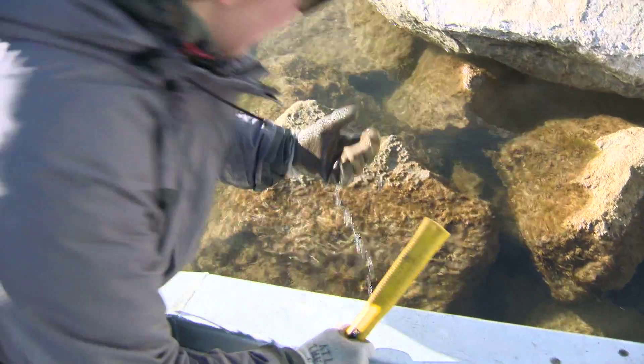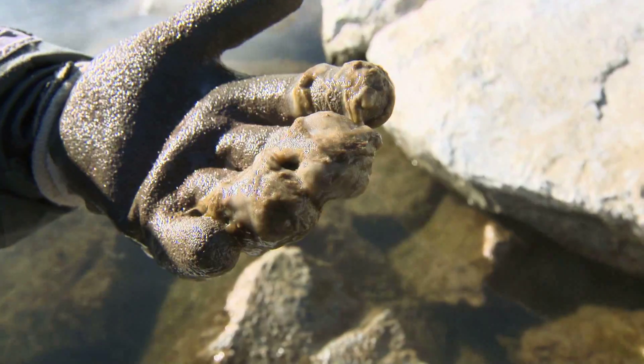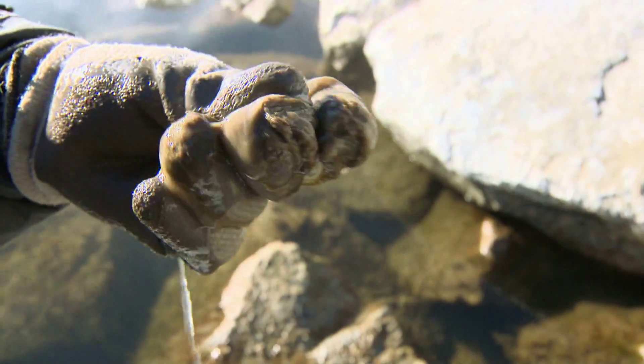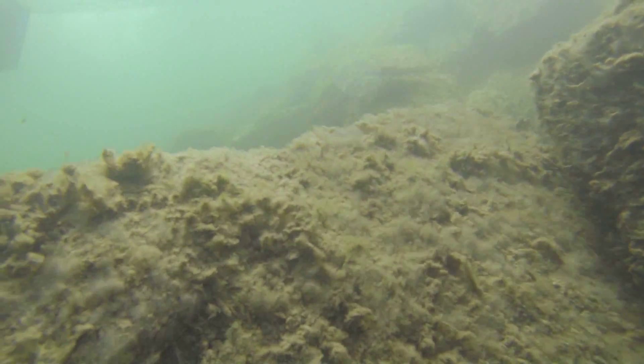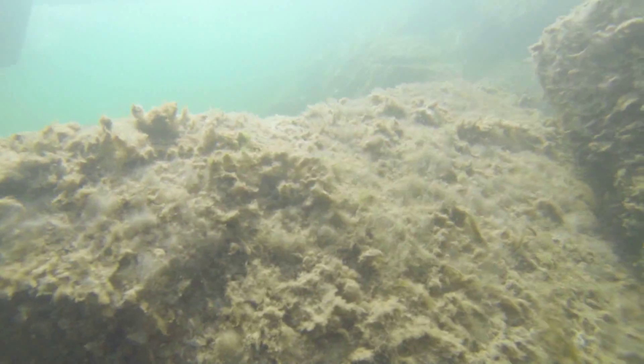Didymo is actually a native species to Montana and Idaho. What we found was that most of the time it occurs in its natural state. So the nuisance mats are kind of a new thing, and that's what we're most concerned about — what changed to force this well-behaving diatom into these gelatinous mats that cover the entire river bottom.